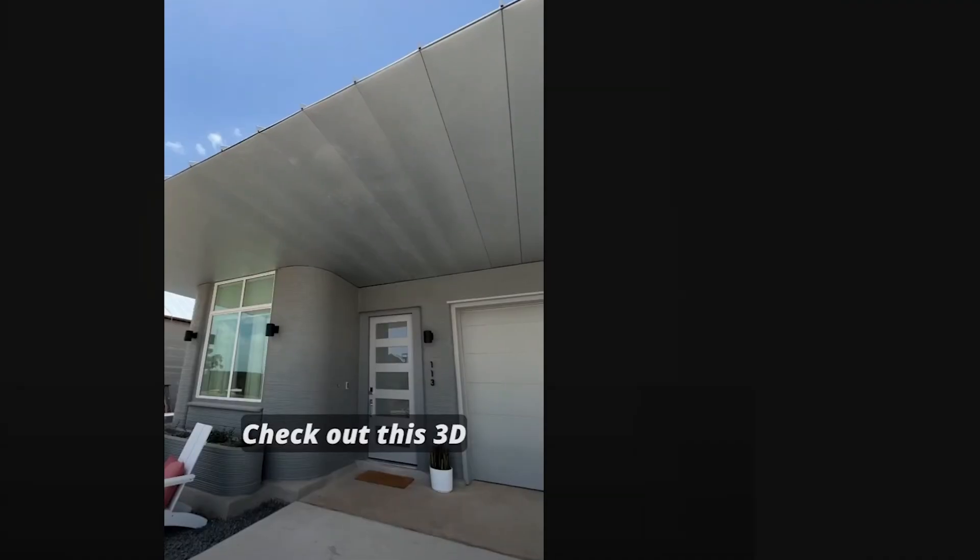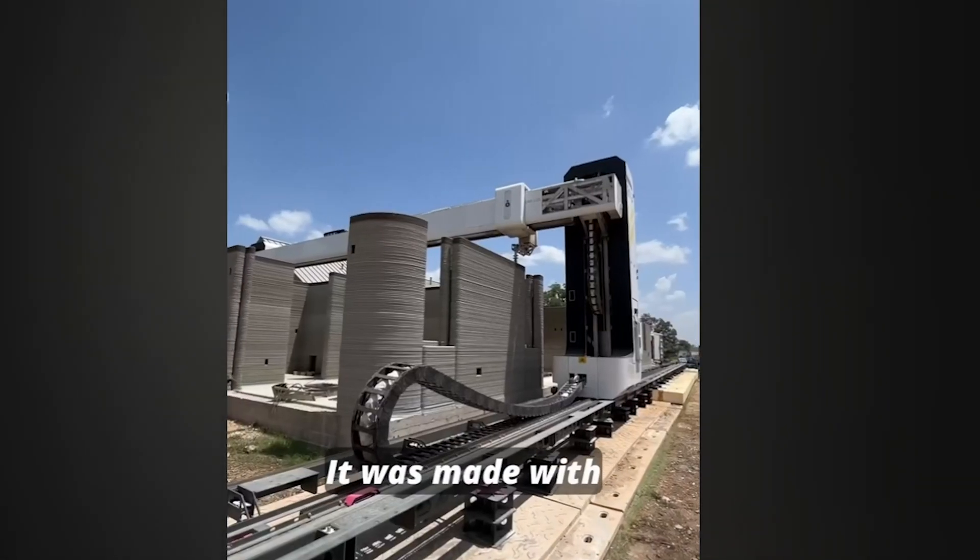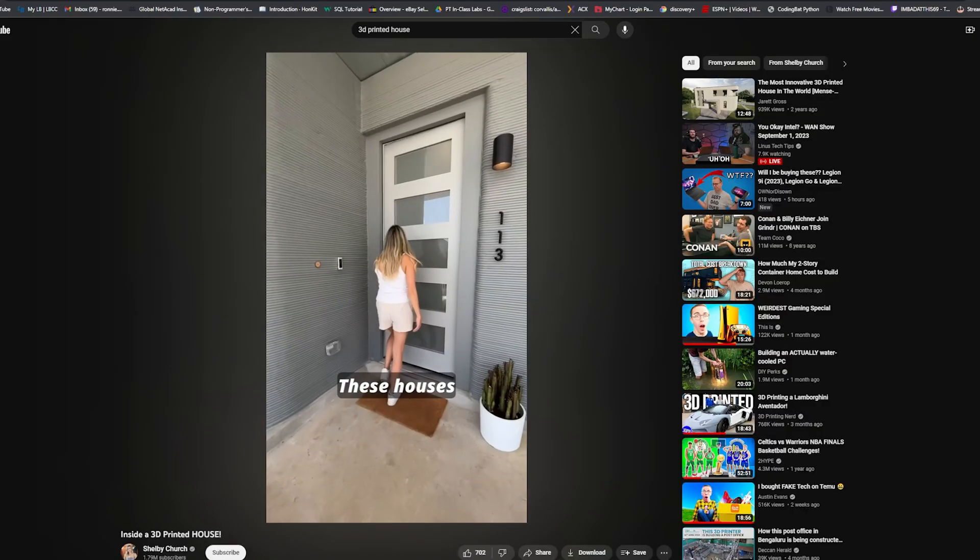Once they did all that it's more energy efficient than anywhere they've ever lived. Check out Shelby Church's videos — she does short-form and long-form tours of 3D printed homes. I do think moving forward this is the next iteration of home building. They can get the cost down below what a construction crew coming out to stick-build would cost.